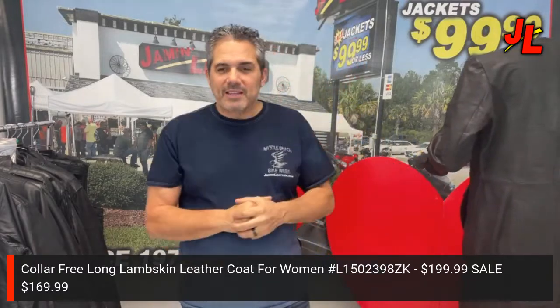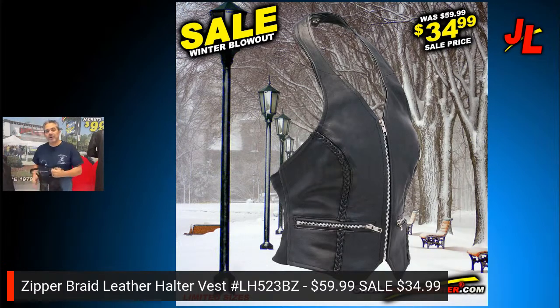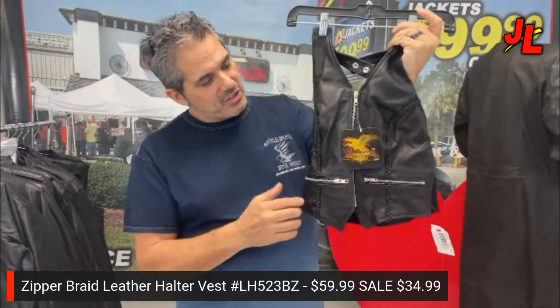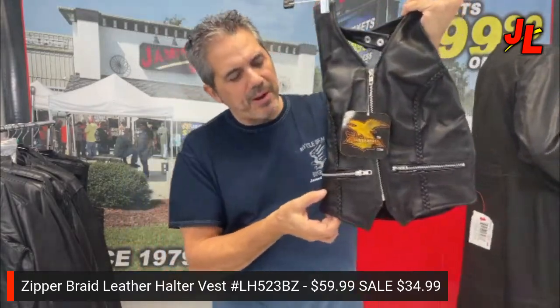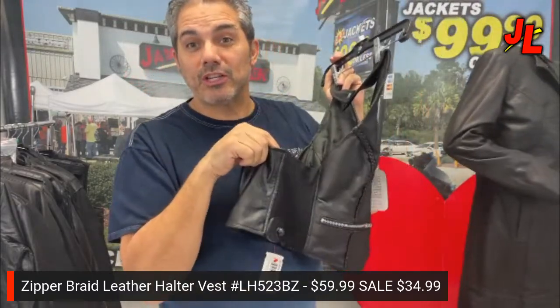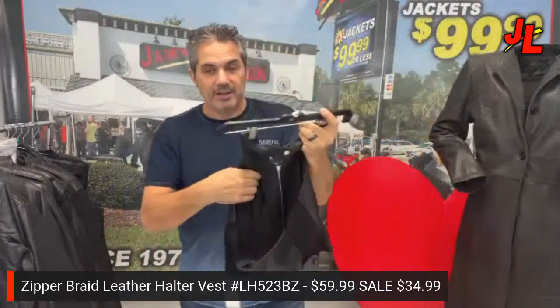Next we've got the halter vest with braid at $34.99. We have them with and without braid, both on sale for the same price. This one has the braid, a full front zipper, two front zipper pockets, and stretch sides for a nice form-flattering look. It's also available without the braid at the same sale price. Made of soft lambskin leather. Check out our website — we also have jackets for $99 or less, which we're known for.